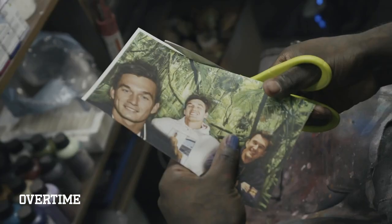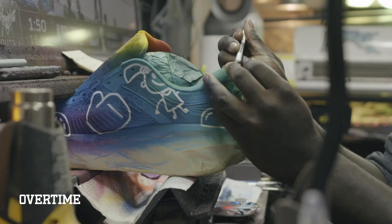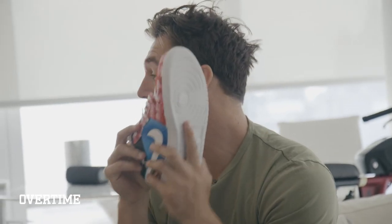Damn. Yo, you got my face on him, bro. Yo, these are crazy. I'm wearing these today.